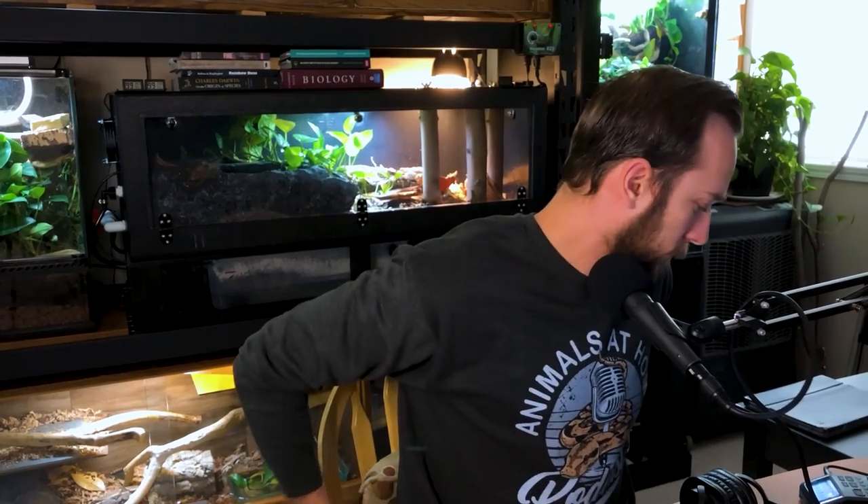If you follow me on Instagram at animalsathomeca or are a subscriber on YouTube, you would have seen this, but a couple of weeks ago I added a large pond into my Brazilian rainbow boa enclosure. She's always had access to a large water dish, but this pond is a lot bigger — it's quite a bit longer and much, much deeper, probably about six inches deep or so.